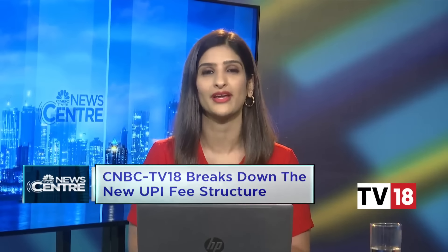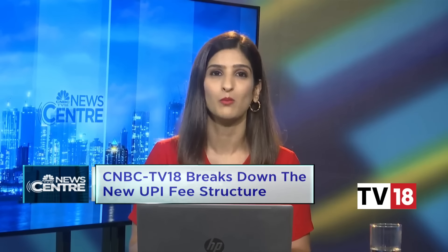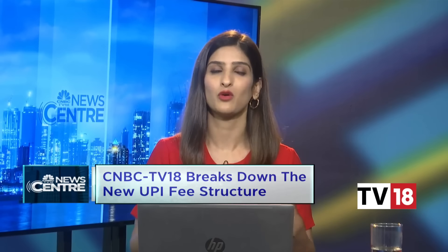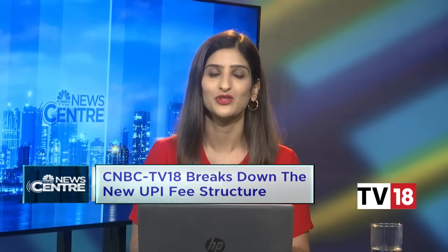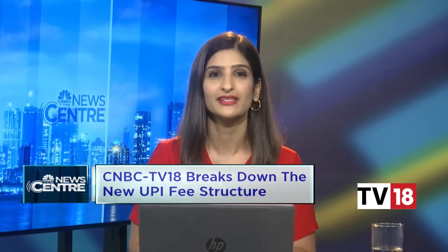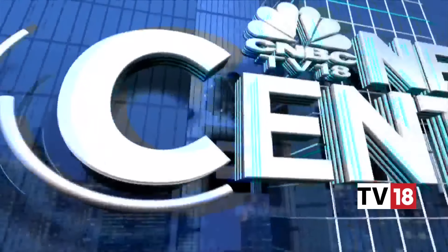Experts believe this could be the first time we see interchange announced on other modes of payment as well, but as of now there are no charges for customers. Joining the discussion is J. Padmanabhan, former executive director at the Reserve Bank of India, along with Upasna Taku, chairperson, co-founder and COO at MobiQuick, and Sanjeev Kumar, co-founder, executive director and CEO at Spice Money.